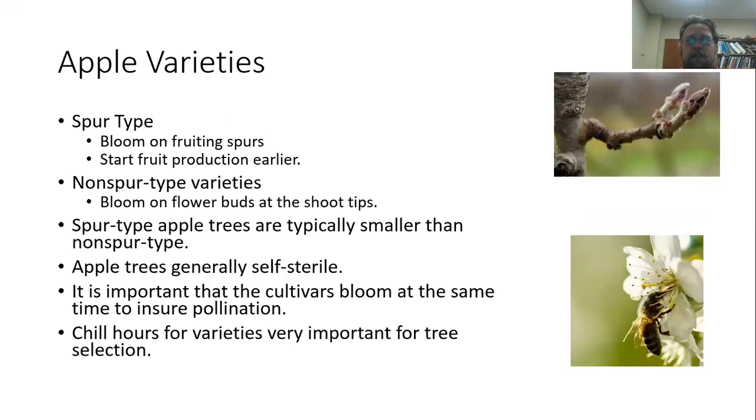We can group apple varieties into spur-type and non-spur-type apples. Spur-type have spurs — they bloom on those fruiting spurs, tend to start production a little bit earlier, and tend to be a little bit smaller. Non-spur types bloom on flower buds at the shoot tips. Apple trees are generally self-sterile, so you have to have more than one variety of apple tree to ensure good production. They are primarily pollinated by bees and have gorgeous white flowers — a really attractive tree with great ornamental value as well as for the fruit they produce. When selecting varieties of apples, make sure not only that they suit your chill hour requirement, but also that they bloom at the same time, since selecting those varieties for bloom timing is really important for cross-pollination.